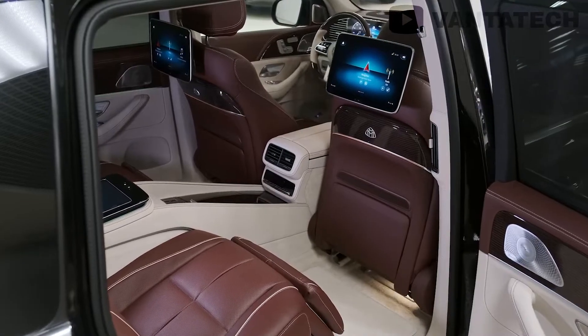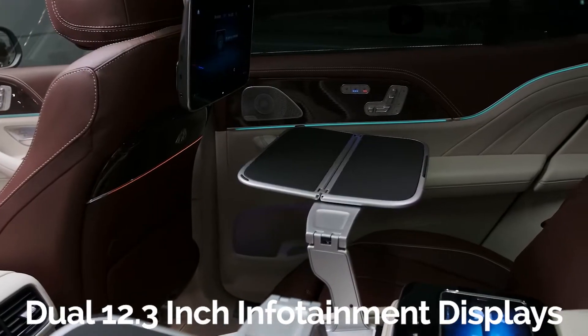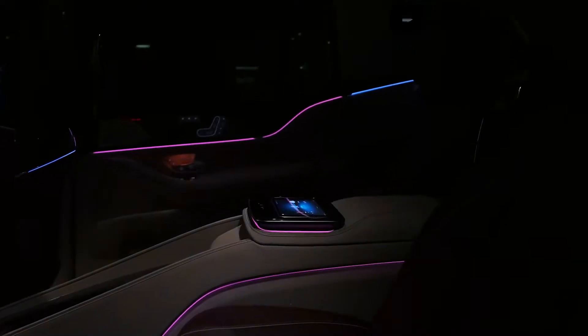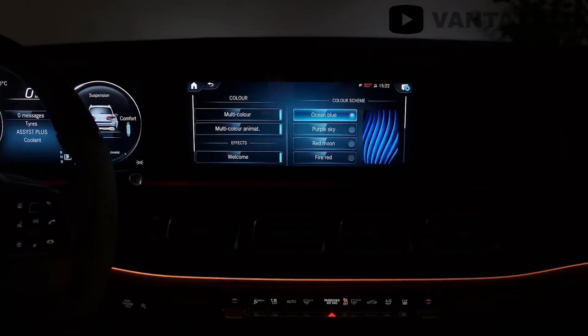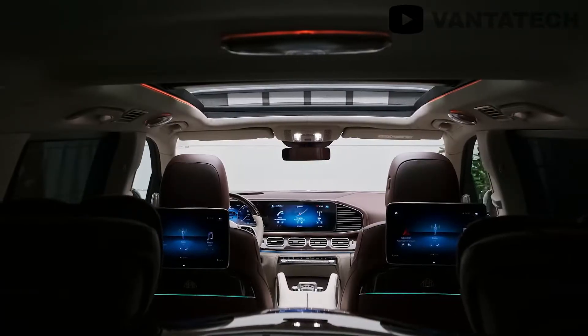A subtle fragrance diffuser engages your sense of smell, while dual 12.3-inch infotainment displays powered by Mercedes-Benz's latest MBUX software interface provide a crystal-clear visual experience, backed up by a world-class Burmester audio system with an incredible 27 speakers. Isn't that amazing?